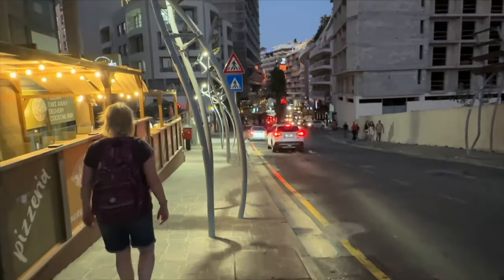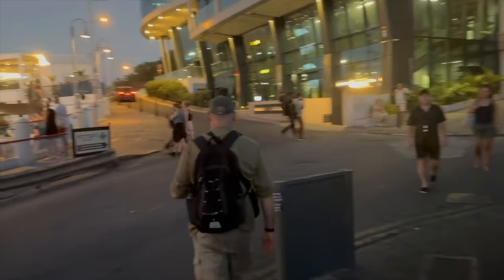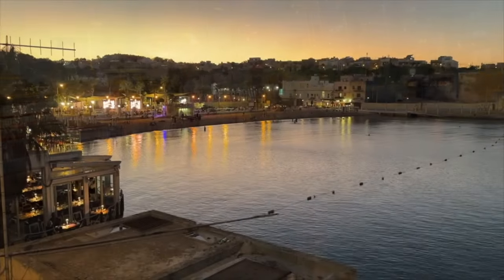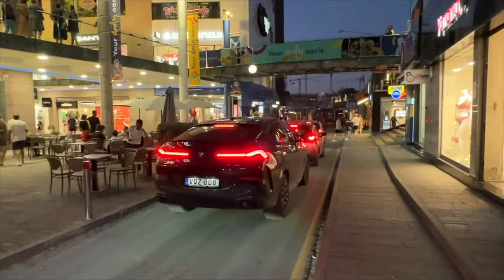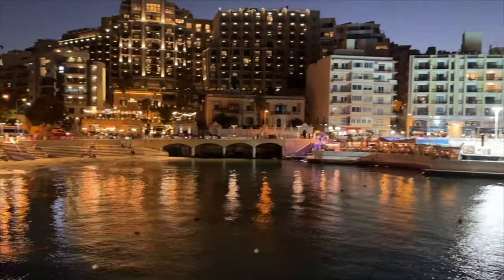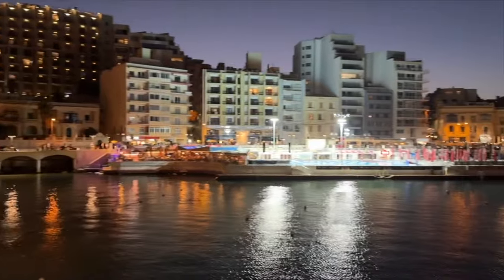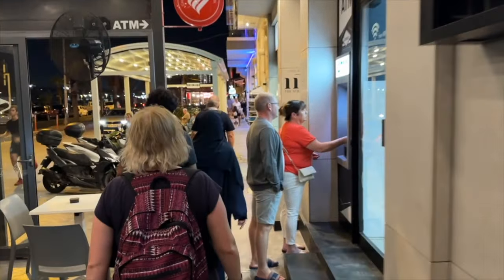We wandered through the St George's Bay area to find another bus stop that would give us a quick bus back to Sliema. St George's seemed to be a very vibrant party area, and the streets and beach were filled with revellers enjoying the many bars and clubs. But we had neither the energy nor the aroma to party for the night, so we caught another bus through St Julian's and back to Sliema. It was a short walk to the hotel, and we felt we deserved a nightcap in the hotel bar.